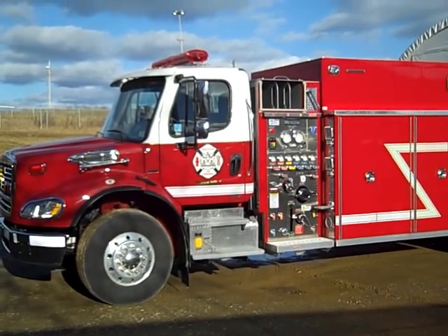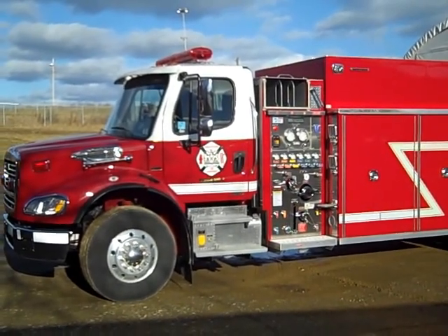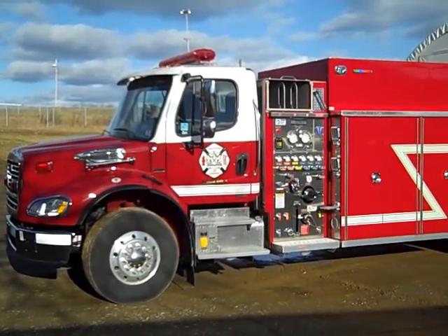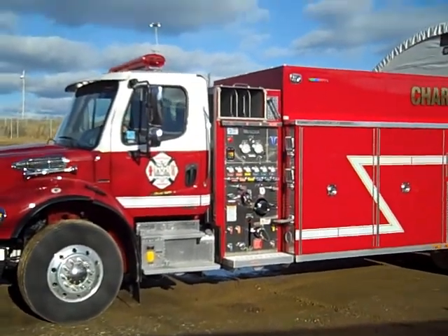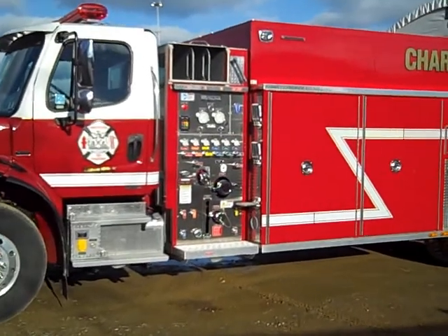This Charlottetown tanker has a 3,000 imperial gallon poly tank. The pump is a Watrous 420 imperial gallon per minute pump.